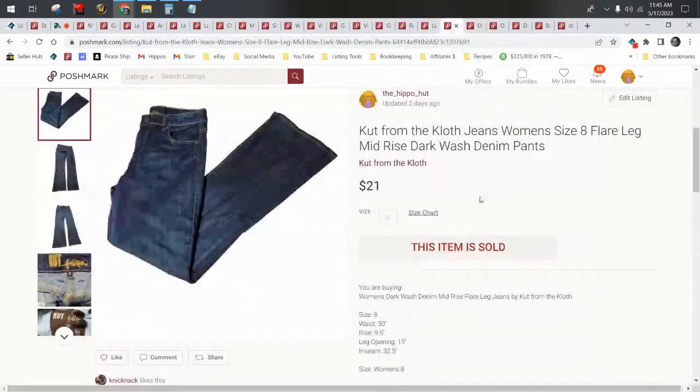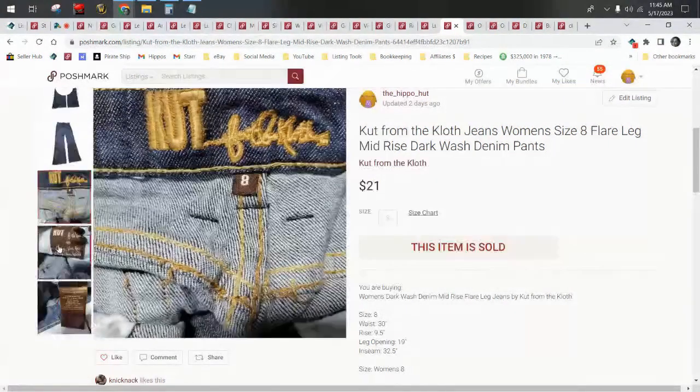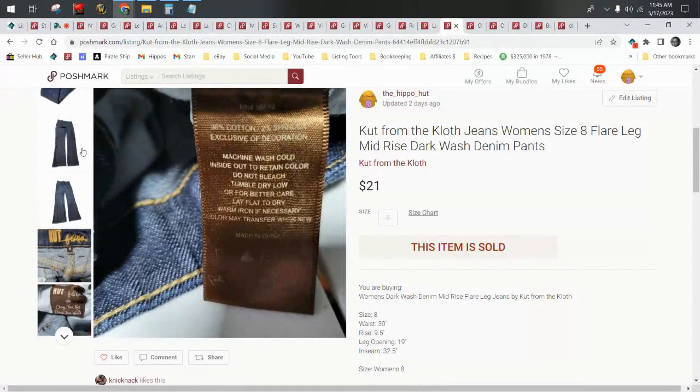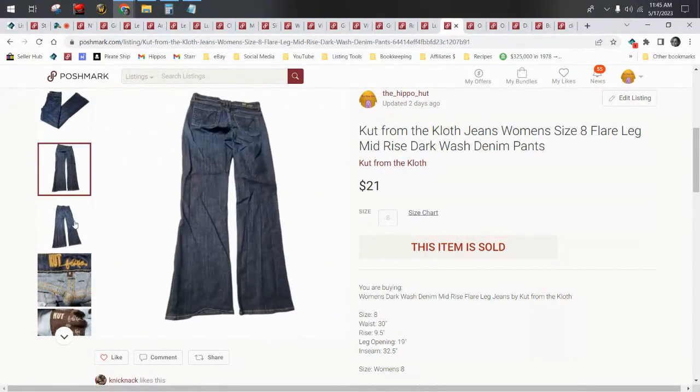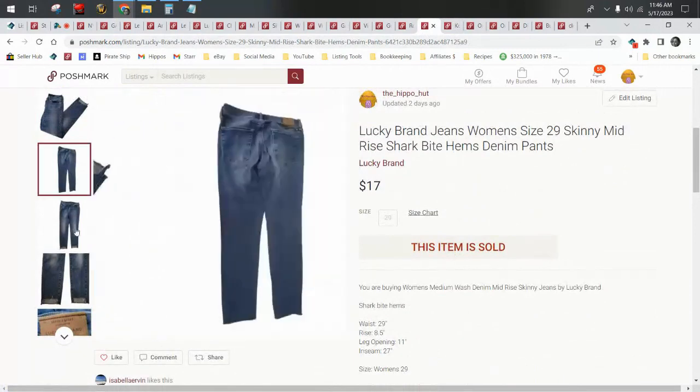We have Cut from the Cloth, women's size 8 flare leg. I still like Cut from the Cloth — I'd have to call it a bread and butter brand now; it used to be a bolo. And you know what I'm going to say: don't race to the bottom, don't participate in the race to the bottom, don't be part of the problem. These sold for $21 and I'm happy with that.